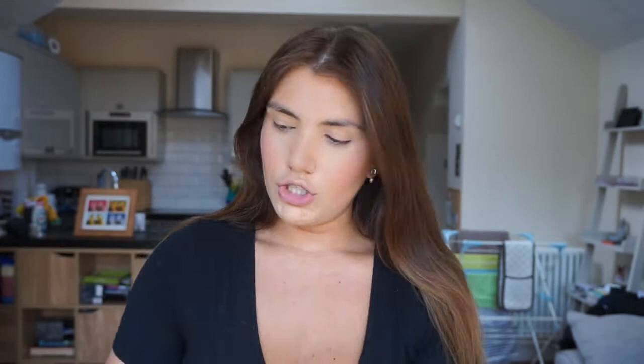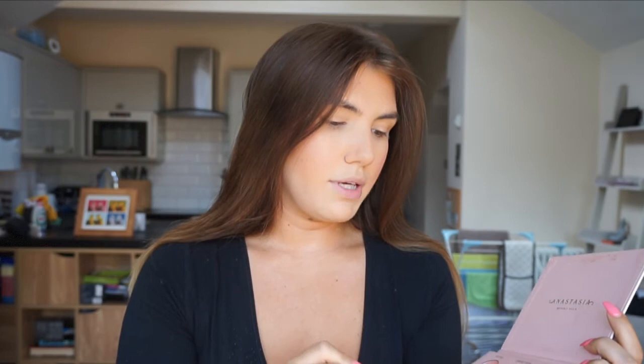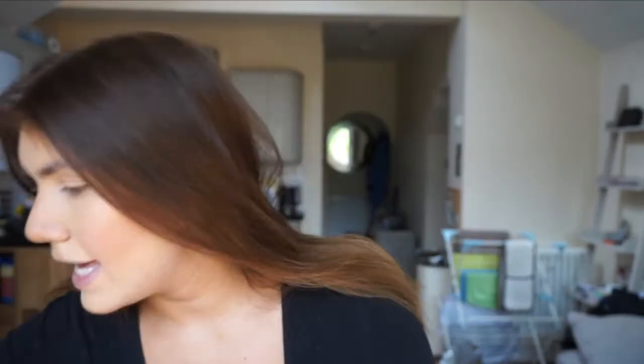Next I take the Anastasia x Nicole collab Glow Kit — I'm absolutely obsessed with this. Usually in the summer I use the Sun Dipped palette but since I got this I've used it every day. The colors are a lot more pinky tones which works nicely in summer. Today I'm going to use Glow Getter. Bear in mind the NARS Orgasm blush already has a shimmer to it, so adding Kitty Cat on top can come out quite pink.